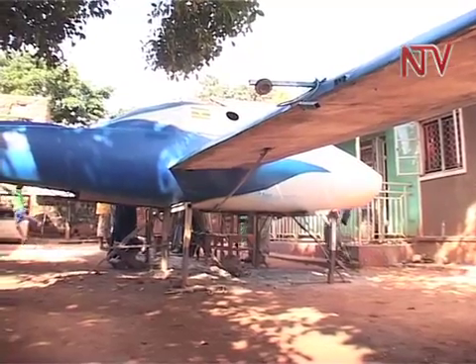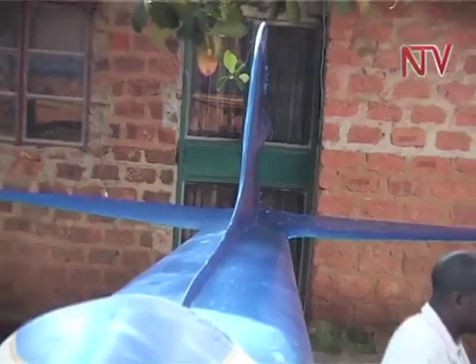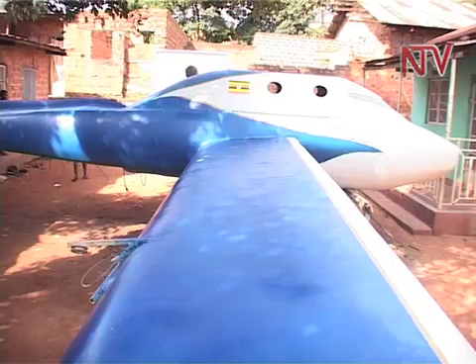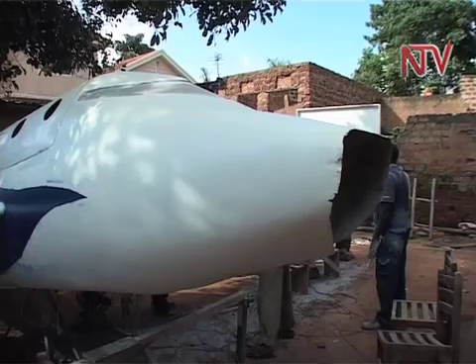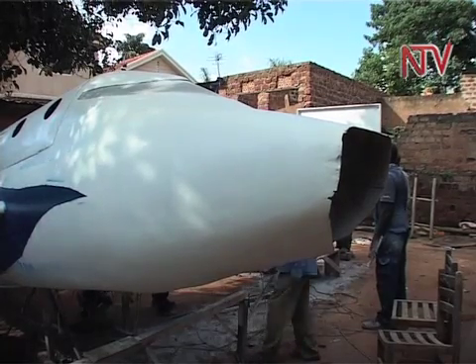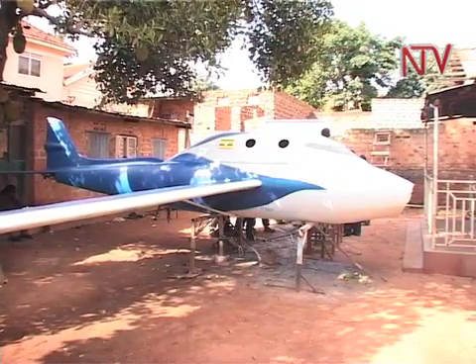The aircraft, which is expected to be ready for testing in early 2012, is expected to weigh 1,000 kilograms, fly for at least 12 hours, take off at a speed of 120 kilometers per hour, and fly at an altitude of 80,000 feet with two people on board.